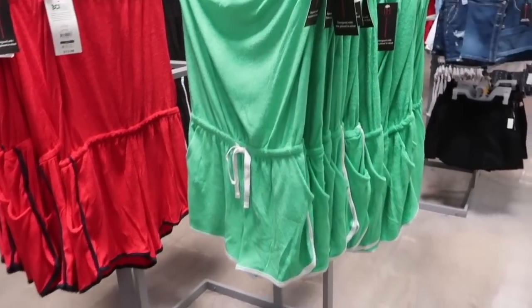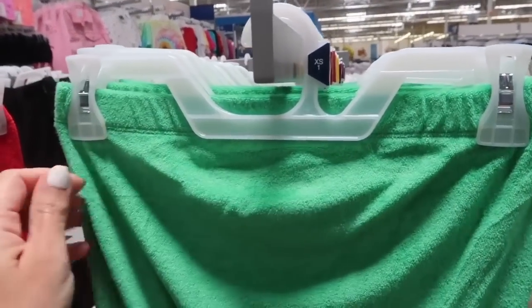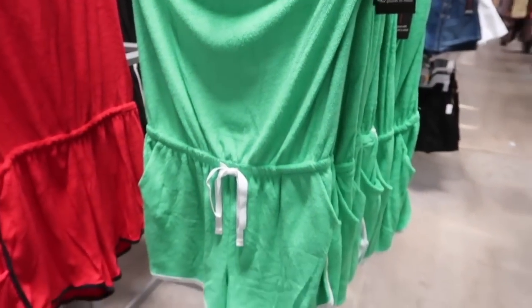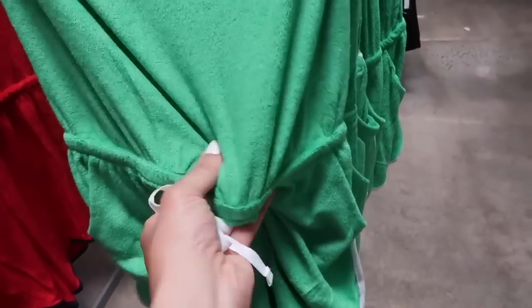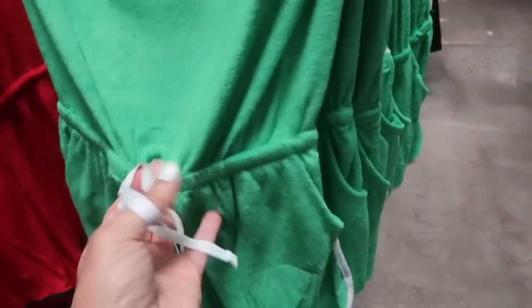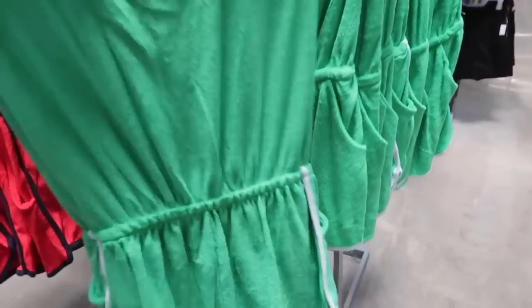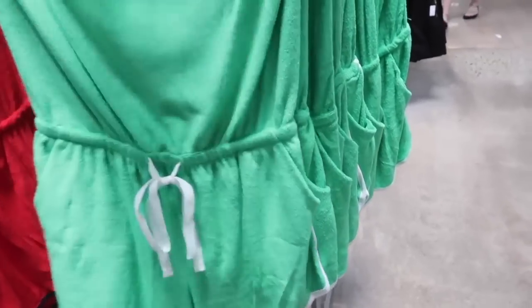It's a Harried Romper from No Boundary. This one has the elastic at the top, super soft and stretchy, elastic waistband with the side pocket, and a true drawstring. Same fit through the back. They're only $12.98 in the green and the white.